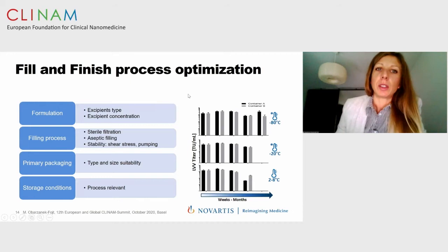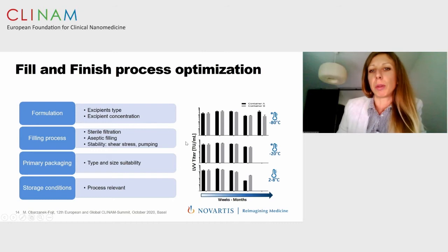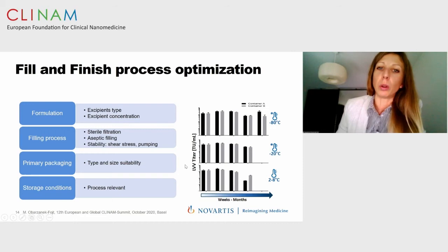Another important step is the definition of fill and finish, as well as formulation that supports vector stability and prevents the vector from being disturbed by stresses applied during manufacturing. A very important aspect is the definition of primary packaging. We need to ensure that this vector is suitable to the current cell manufacturing process being developed, as the choice of container can have a really significant impact on the overall cell therapy product manufacturing.